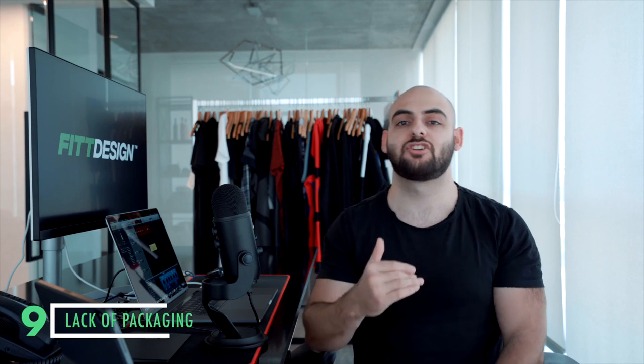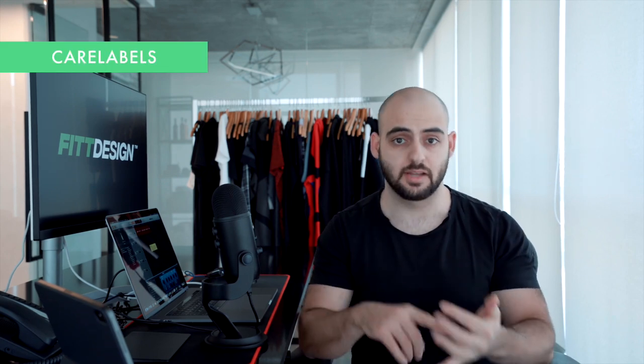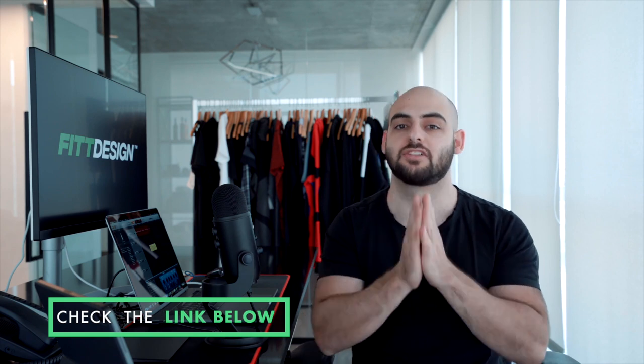Number nine is a lack of packaging and trims. Customers create and manufacture their products and then realize they don't have care labels, a country of origin label — which some countries legally require — sizing information, fabric information, hang tags to brand their items, or poly mailers to ship them out. You don't want to be caught in a situation where you have the raw product on your doorstep with no way of packaging it in a professional way. You don't want to use stock white poly mailer bags when you've gone through the trouble of creating a customized product from the ground up — your packaging should match it.